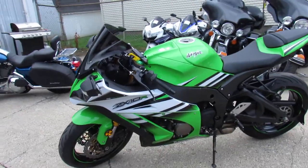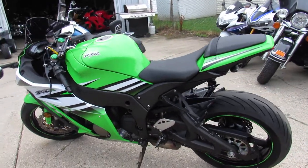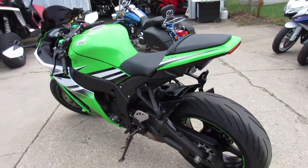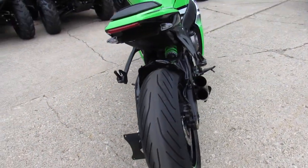This bike is sharp. It is clean. One owner, low mileage ZX10 with all the extras. It's got a fender eliminator kit, Puig windscreen, custom license plate mount, and more.